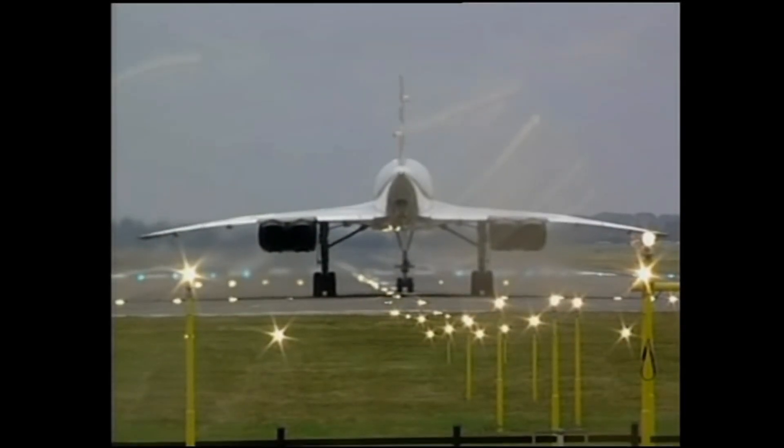Marvord after departure, right turn heading 220, flying maintain 6,000, speed for Concord 918, sir.